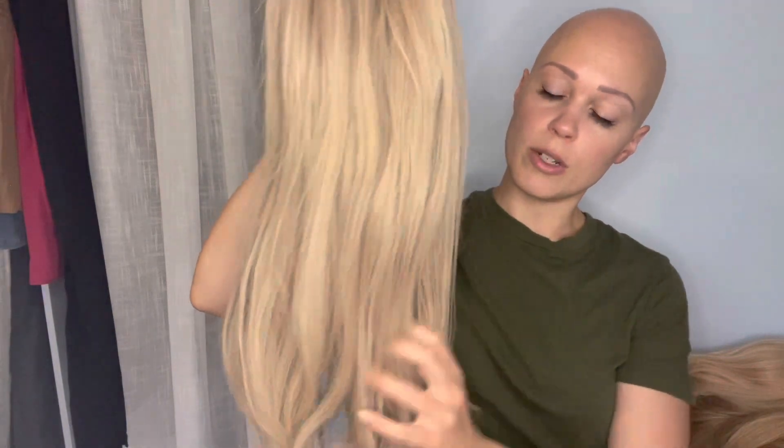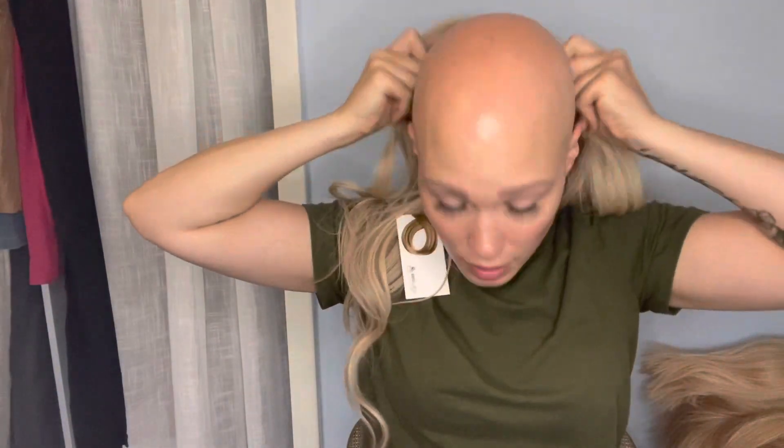She is also 100% Remy human hair and you can use hot tools on her as well. The color is light ash.